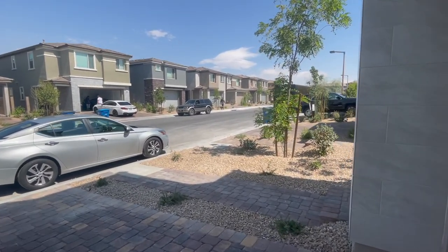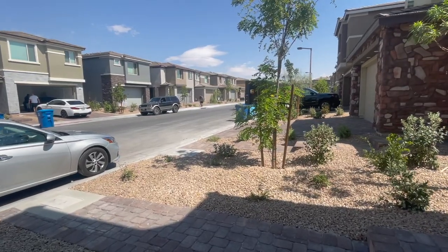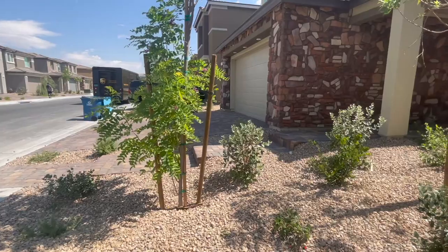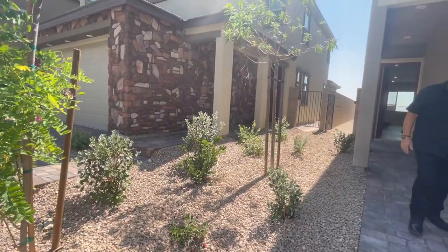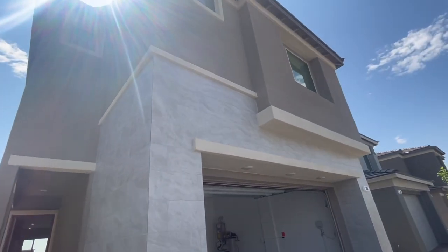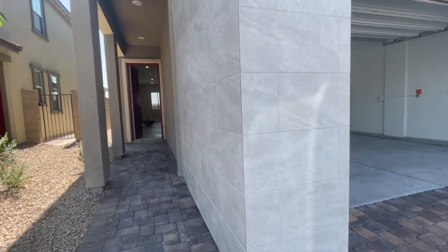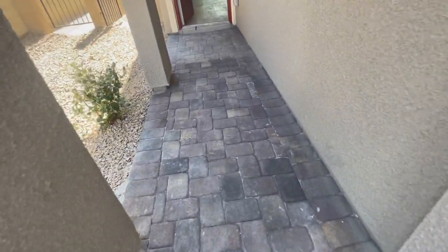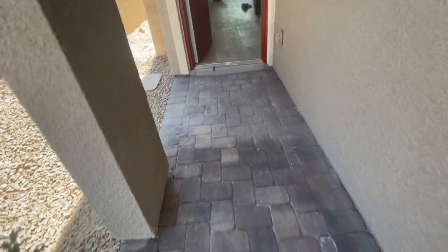All the homes come already with front yards landscaped, and they come with pre-designed packages or elevations. This is the elevation they had chosen with this tile work. All of the homes also come with pavers, driveway, and walkways.